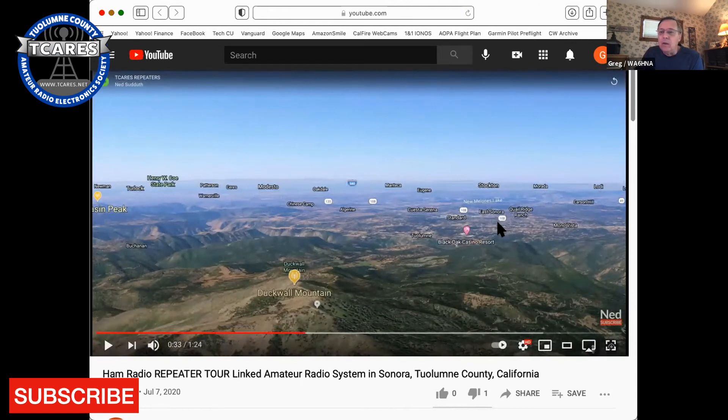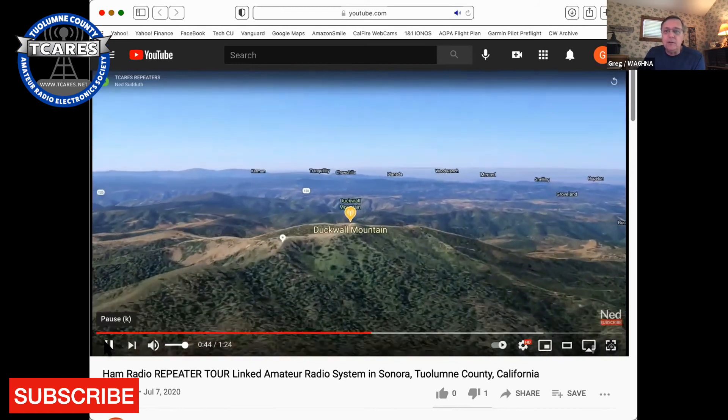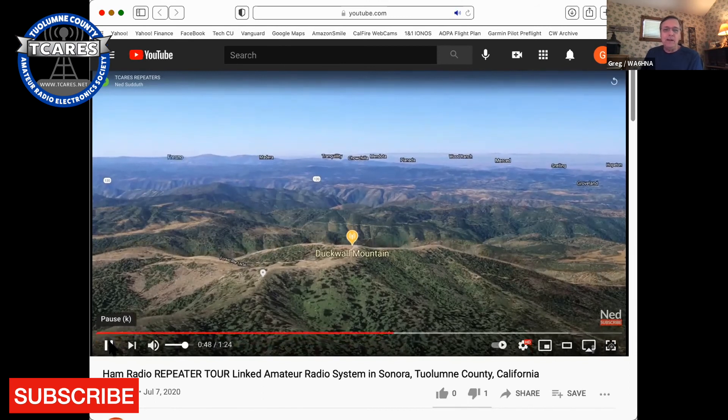On Duck Wall you can see great line of sight out to Lodi, Miranda, Stockton, Manteca, Oakdale, Modesto, Ceres, Patterson, Turlock, and Newman. It's got great coverage in our own county as well — awesome coverage in Groveland and Tuolumne County, really good coverage down in Sonora and along the lower parts of Highway 108. It starts to fade out as you get up towards Pinecrest, but then the Pinecrest repeater picks up.